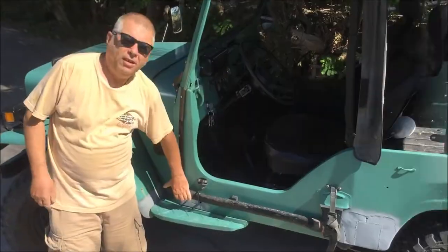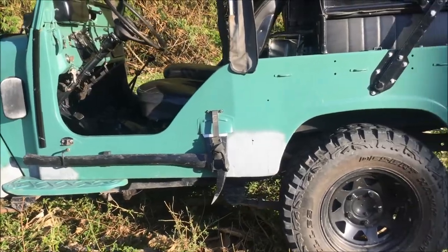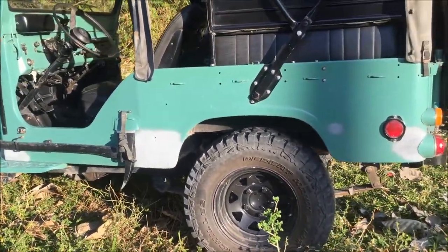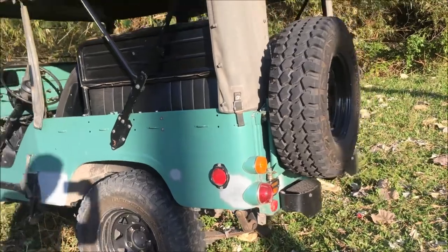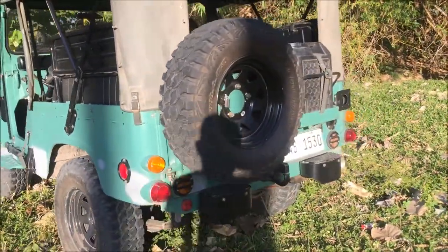Coming down the side of the jeep you can see my zombie apocalypse axe — the mount is stock, the axe isn't. You can also see some odd-coloured patches from rust repairs, which are ongoing. The tail lights are all stock, both the surface and blackout stuff. The bumper slash footsteps are stock, as is the pintle hook.